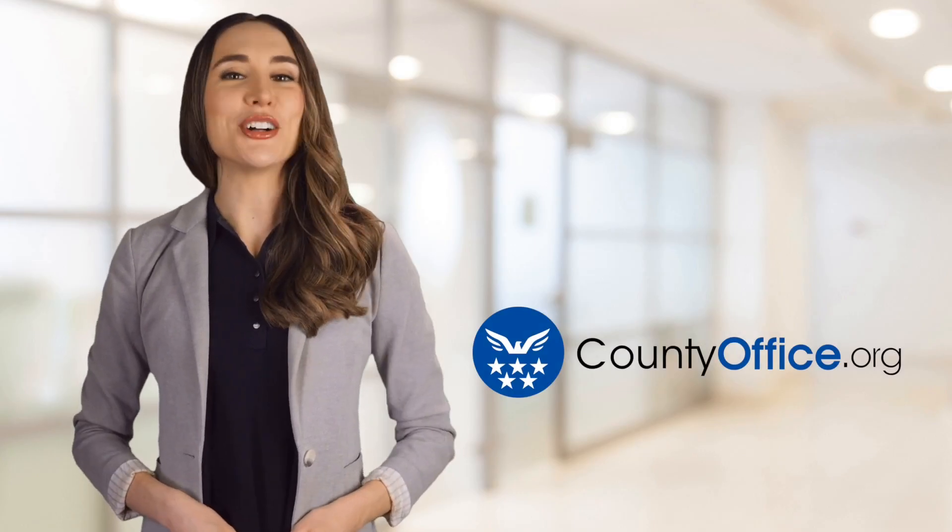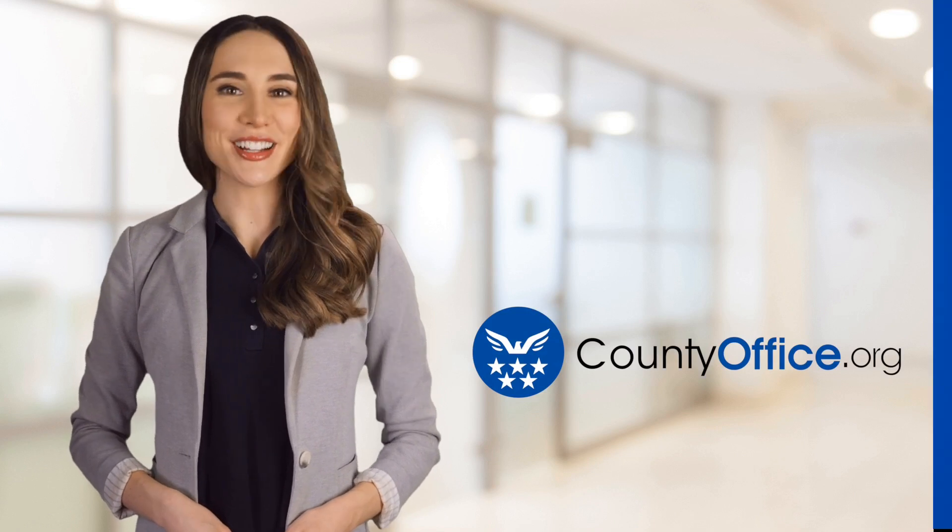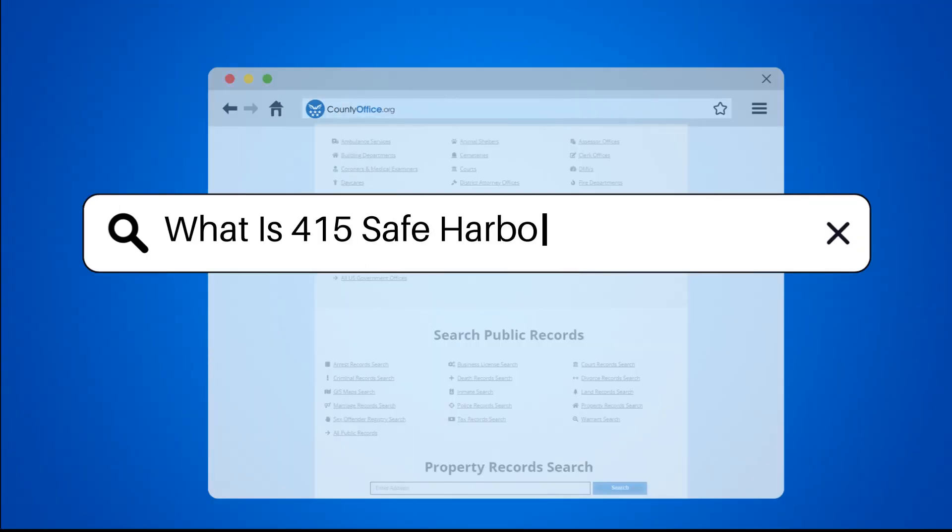Welcome to County Office, your ultimate guide to local government services and public records. Let's get started. What is 415 Safe Harbor Compensation?